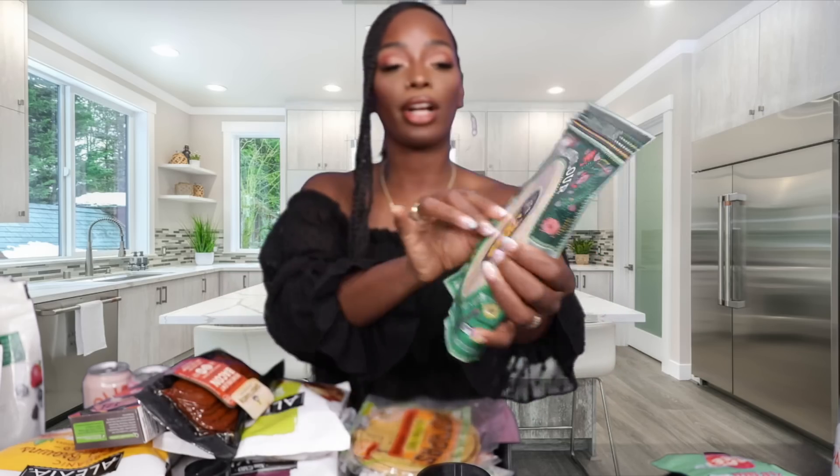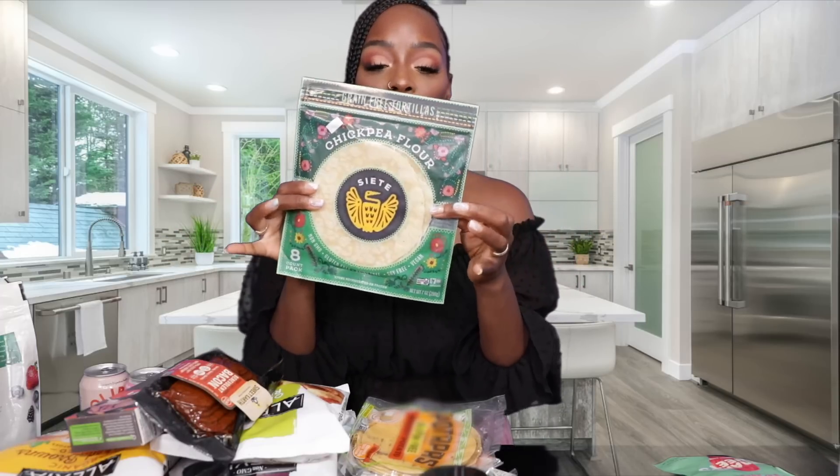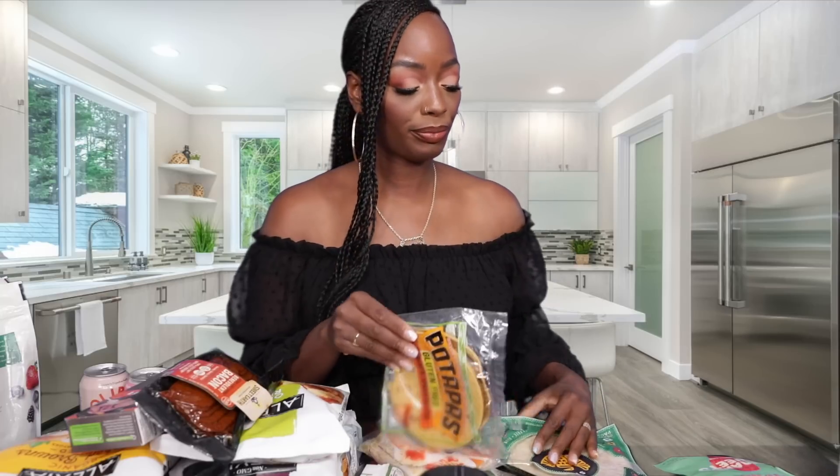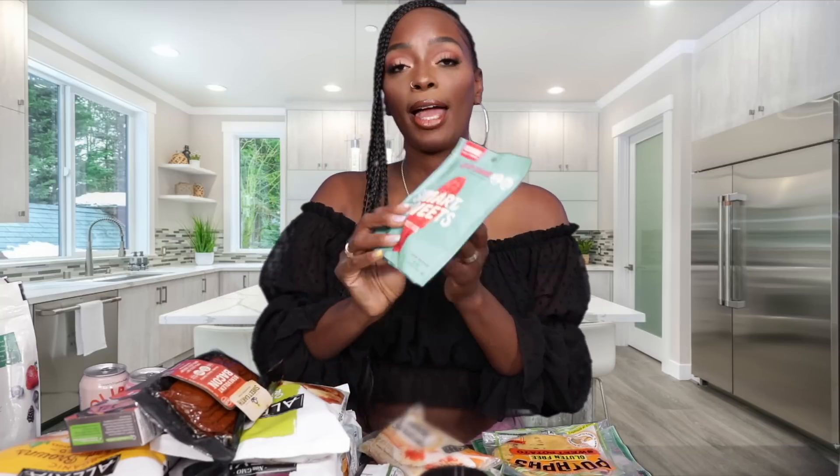We also got Siete shells — these are the chickpea flour ones. They have chickpea flour, almond flour, and so many varieties, including burrito size. These are for tacos, and they're really good. You will not know the difference if you're trying to stay away from corn tortillas.